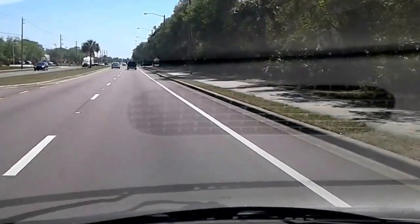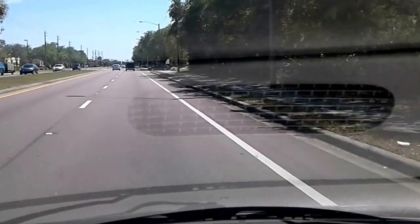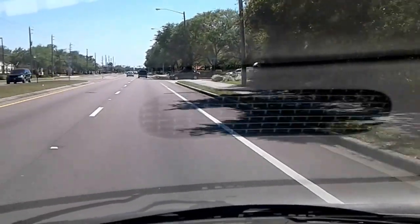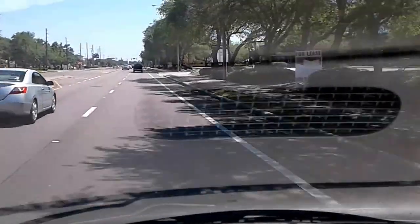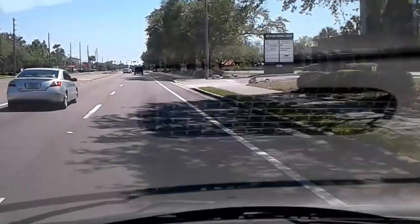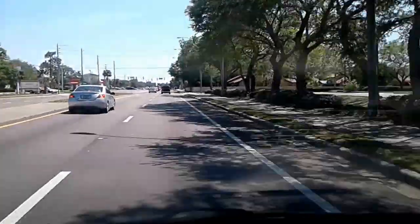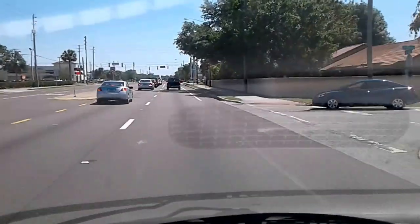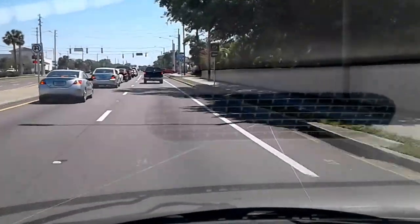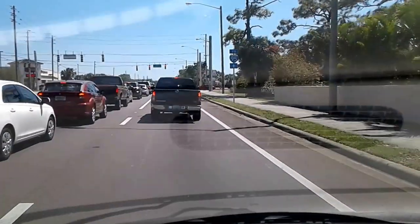We're currently on Babcock Street heading towards Camp Freedom 2 and we're getting ready to hit a junction here called Malabar Road. We're going by Fort Malabar here and we're going to hit Malabar Road coming up. This just gives you an idea as to what the roads look like in this town. Most American towns are very similar. It's an average, typical Florida town.